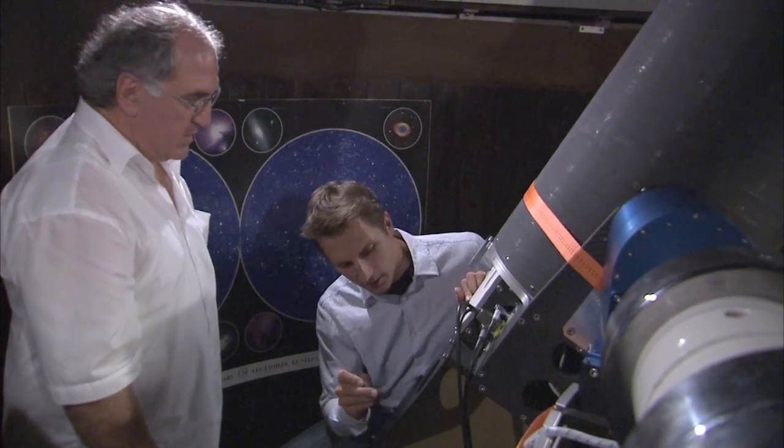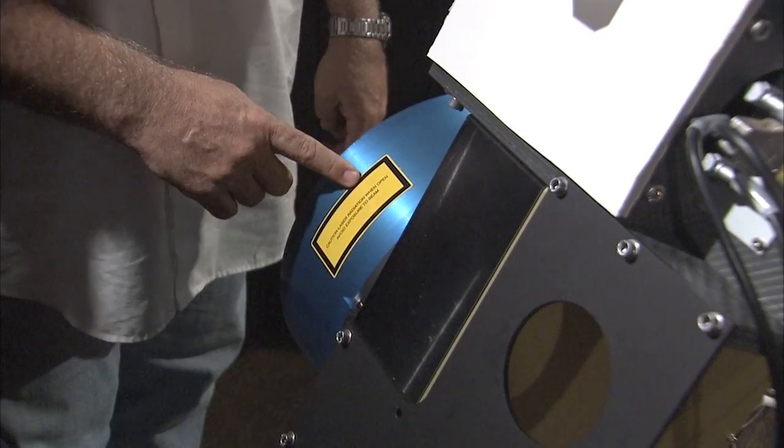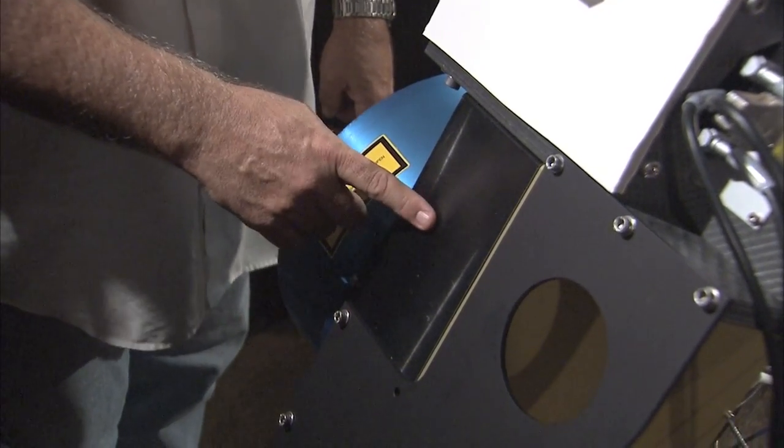Hello and welcome to the ESOcast. Today we are at the Allgäu Public Observatory in southern Germany, because this is where a team of scientists and engineers from ESO is testing a brand-new laser GuideStar unit. What's that, you ask? Let me explain.